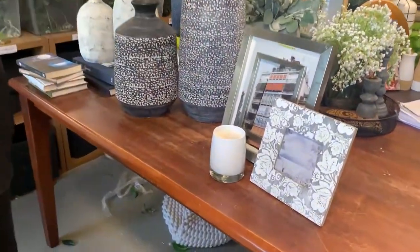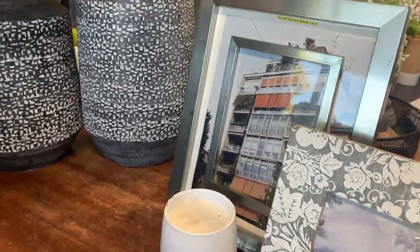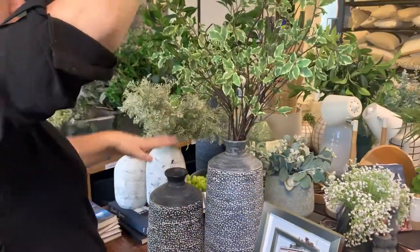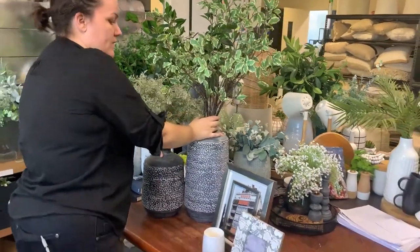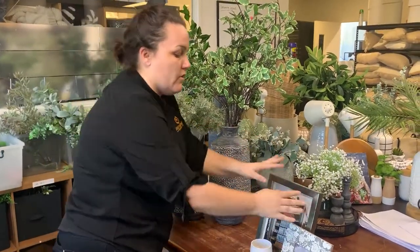On the other side of the console table will be two items and a candle. So height, interest — it's a big wide console table with a big mirror in the middle. I'm trying to frame the mirror, so this will go on one side and my next lot of height is here with another element. One, two, three — not overdone, not over-styled.